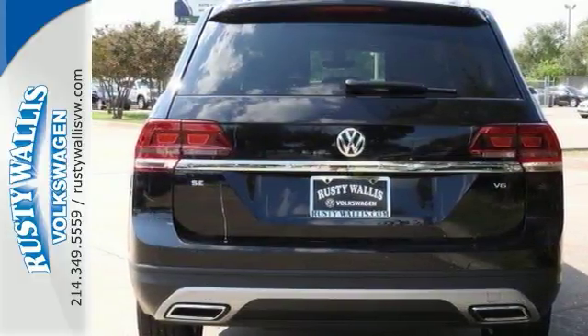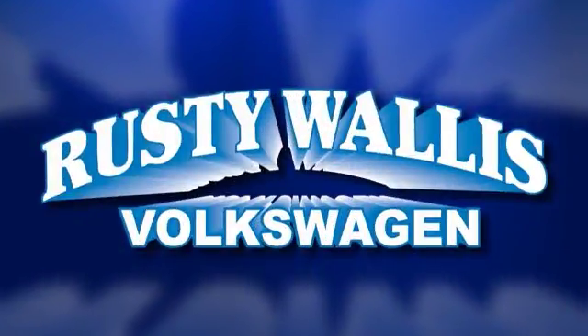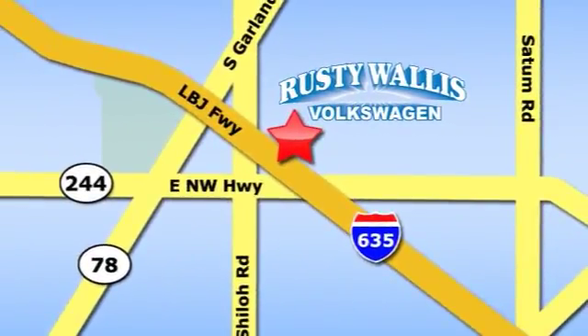Come in for a test drive today. Rusty Wallace Volkswagen is one of the premier Volkswagen dealerships in Texas. We're easy to find just off Northwest Highway at 12635 LBJ Freeway in Garland.